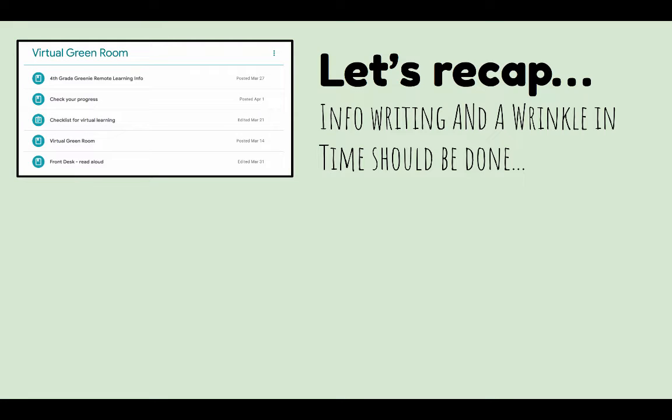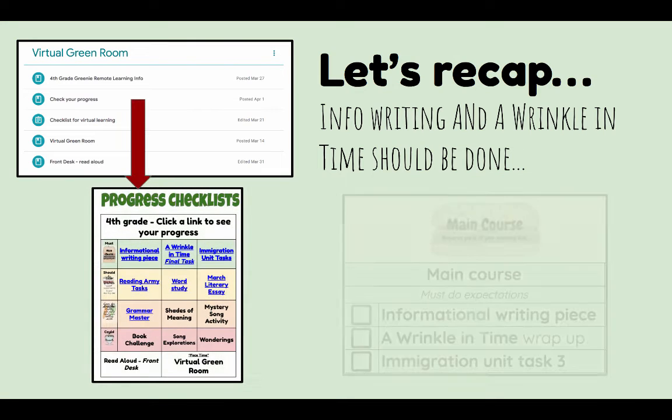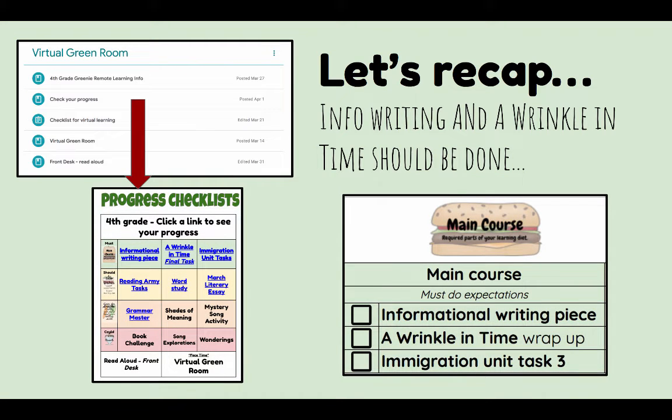Now let's recap. Informational writing and A Wrinkle in Time also should be done. You've had two weeks of remote learning and these two pieces were given to you with must-do expectations. Some of you did take advantage of those break weeks to do this work, but I would expect in the two weeks of remote learning that you had a chance to work on these things.